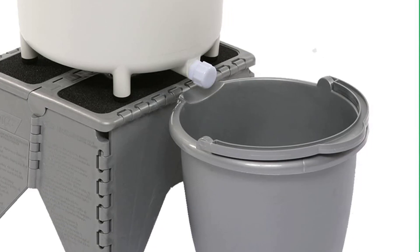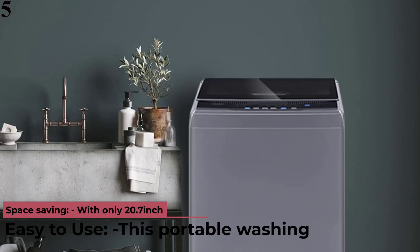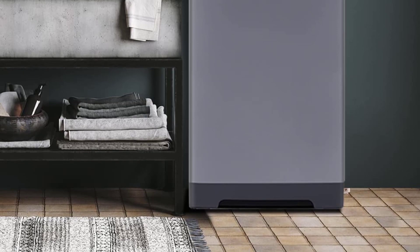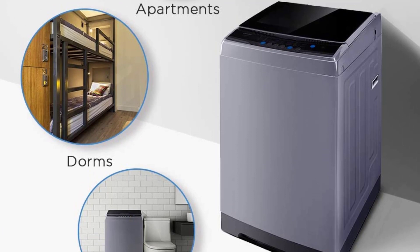Number 5 is an 11-pound capacity fully automatic compact washing machine. It is easy to use, featuring 6 most commonly used programs including normal, quick, heavy, bulky, delicate, and spin only. You can quickly start the machine the way you like, add extra rinse time by pressing the extra rinse button, and choose from 3 water temperatures to meet your different laundry needs.